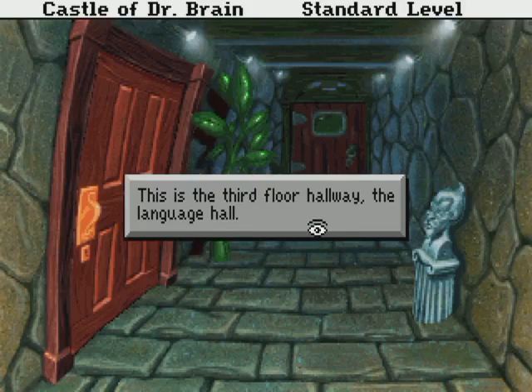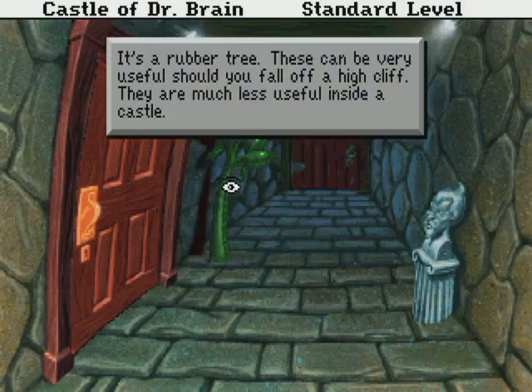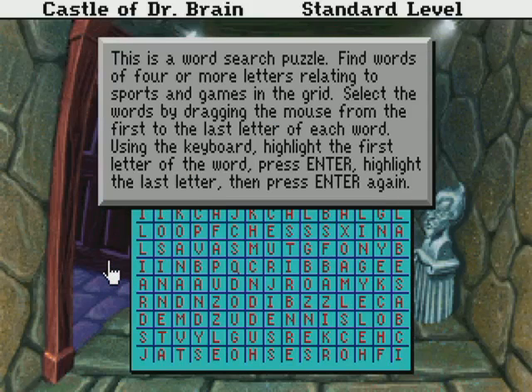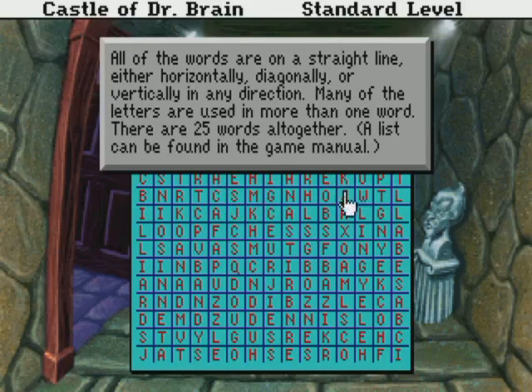This is the third floor hallway — the language hall. This is a rubber tree. These can be very useful if you fall off a high cliff; they are much less useful inside a castle. This is a word search puzzle. Find words of four or more letters related to sports and games in the grid. Select words by dragging the mouse from the first to last letter of each word. All of the words are on a straight line, either horizontally, diagonally, or vertically in any direction. Many letters are used in more than one word. There are 25 words altogether; a list can be found in the game manual.